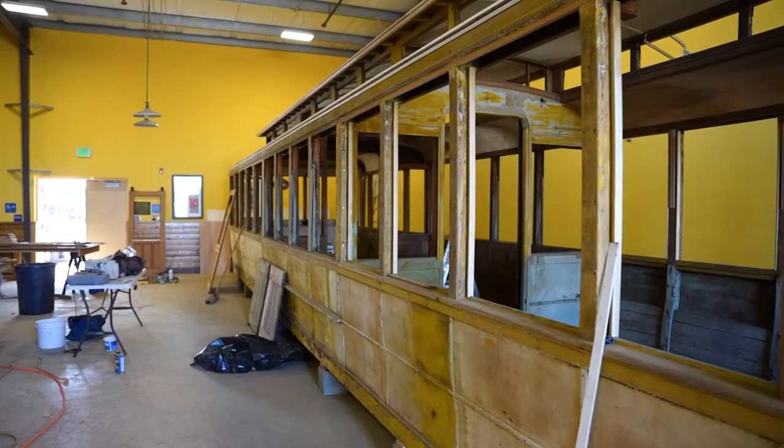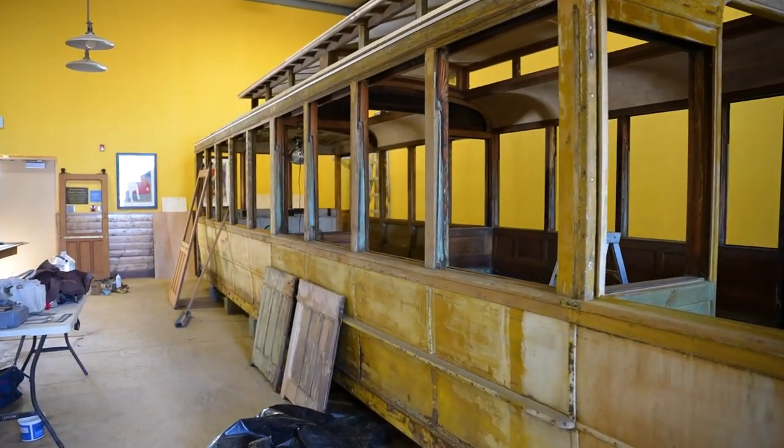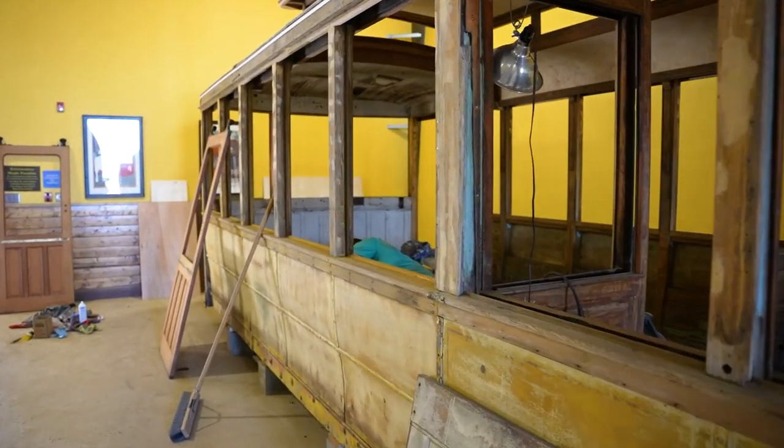This is a 1911 American car that was made in St. Louis, Missouri and brought to Bakersfield in 1912. This was called a California car because it's open in the front, open in the back, and had a closed center section. 40 feet long and as far as we know this is the last surviving California car in existence.